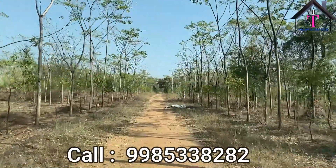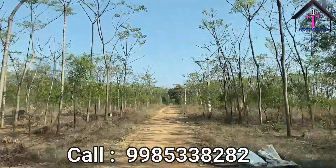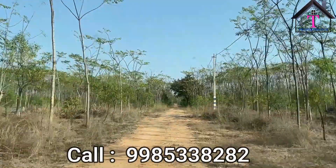They are providing one cottage and 24 by 7 security provisions. Our site is very near to the proposed Regional Ring Road and Warangal Highway. The ring road is just 15 minutes away from our site.